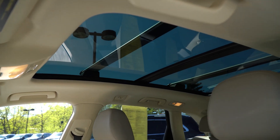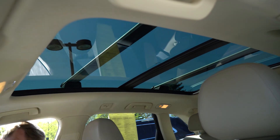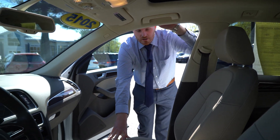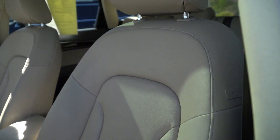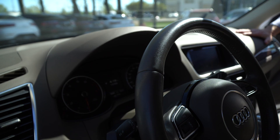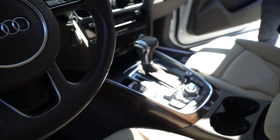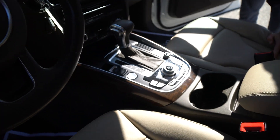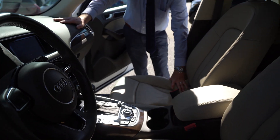The sunroof has a shade that covers it all the way, and that front portion of the window does go back. You can see the leather is in great condition — no rips or tears. The dashboard doesn't have any cracks or anything like that. The car is really in great shape. It comes with floor mats, push-button start, navigation, radio, multimedia — all kinds of great features.